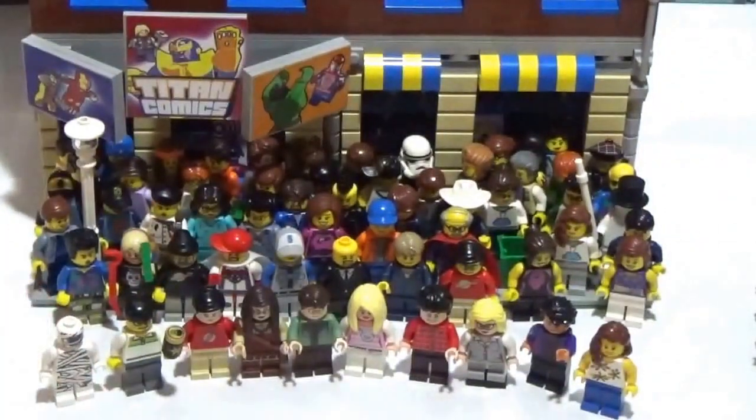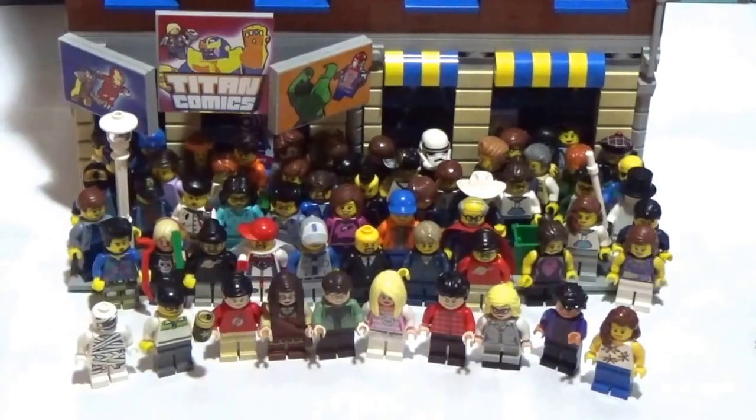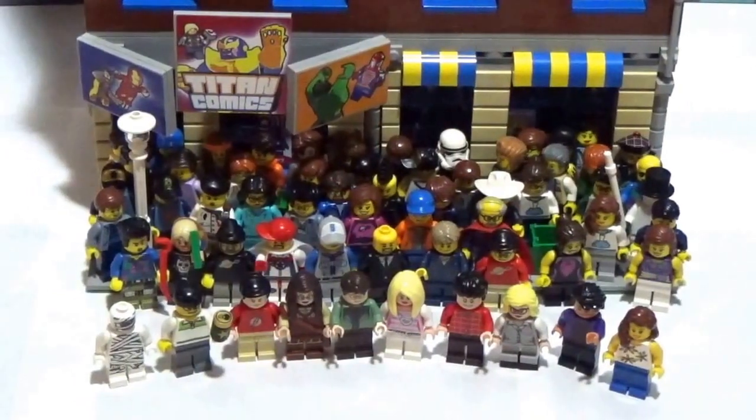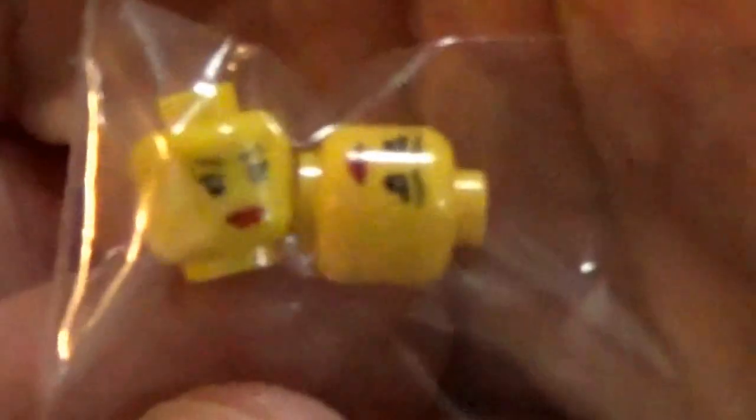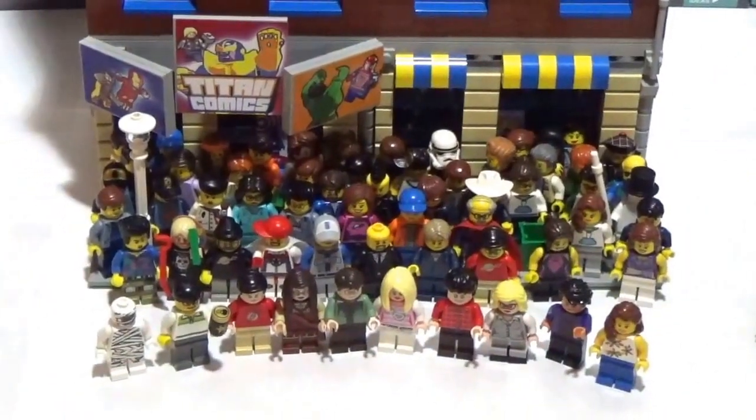We're going to stick him right there next to Dr. Lucky. And then I always need minifig heads and whatnot, so I did pick up four heads — just four yellow heads. Two female and then two male. I believe this one is the one with the smirk — yeah, this is the smirk head. Got two of those.